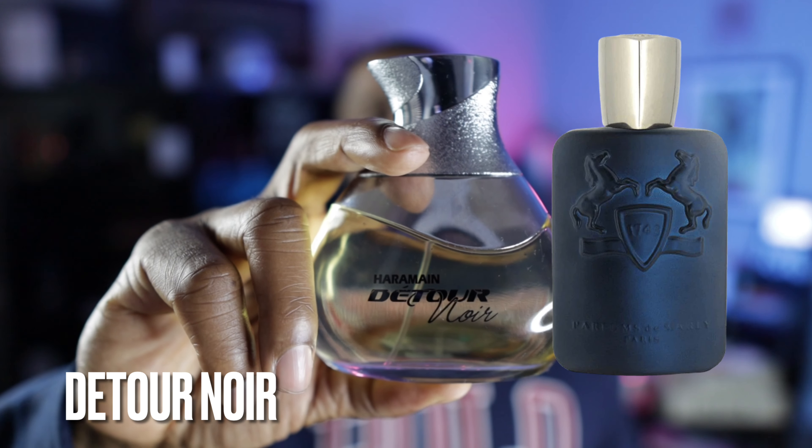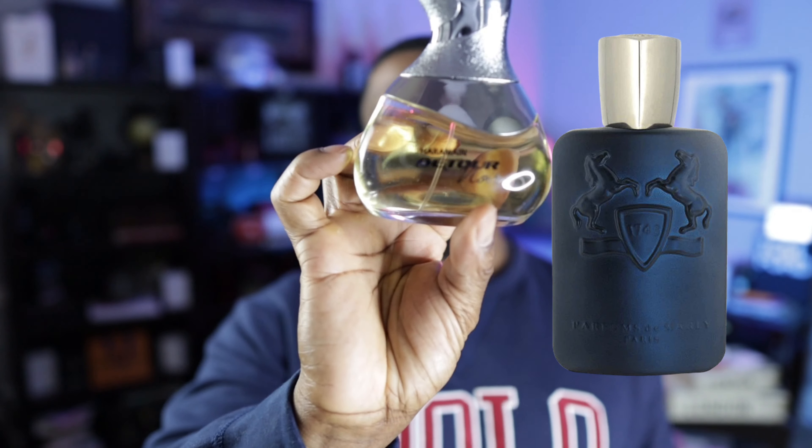Another fragrance from the brand of Al Haramain — this is called Ditor Noir, and this is a clone of Layton from Parfums de Marly. There are a few other fragrances I've heard about that people say are good Layton clones, but I haven't smelled them yet. So far, from my nose, from what I've been able to assess, this is the best one for Layton on the market. This is called Ditor Noir.